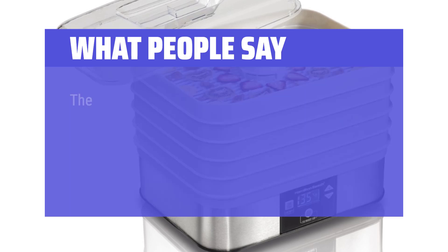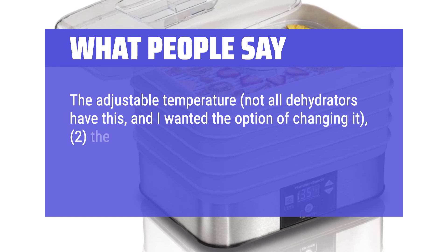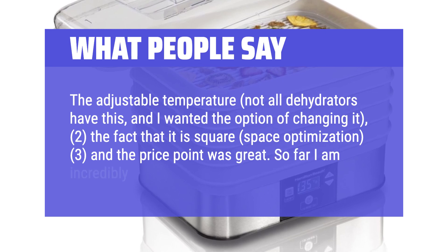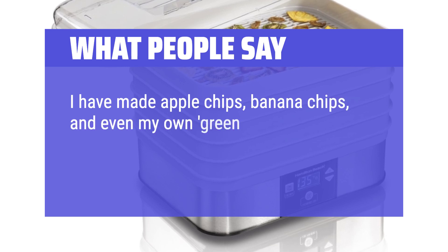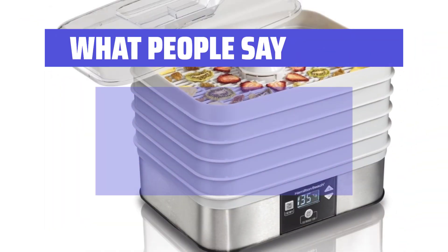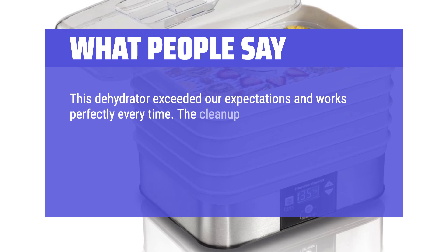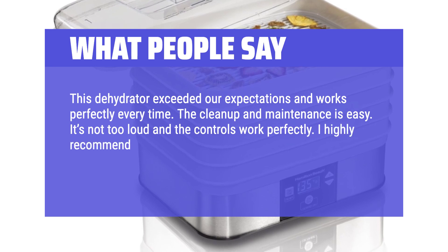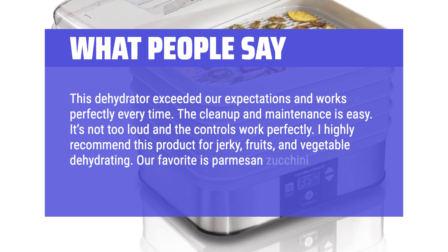What People Say: The adjustable temperature — not all dehydrators have this — and the fact that it is square for space optimization, plus the price point was great. So far I am incredibly pleased. I have made apple chips, banana chips, and even my own green powder from dehydrated salad greens and I've only had it a few weeks. This dehydrator exceeded our expectations and works perfectly every time. The cleanup and maintenance is easy. It's not too loud and the controls work perfectly. I highly recommend this product for jerky, fruits, and vegetable dehydrating. Our favorite is Parmesan zucchini chips.